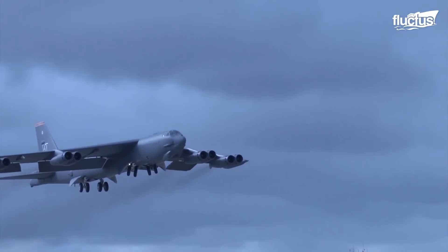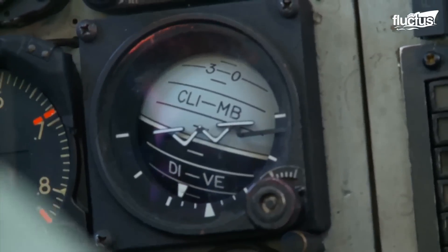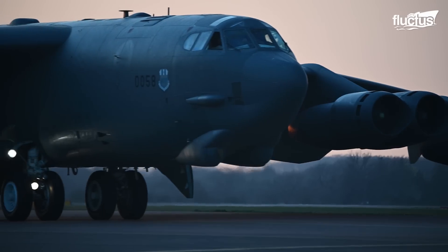The B-52 is so large that the U.S. Air Force has a genius technique to slow down this giant plane during landing.